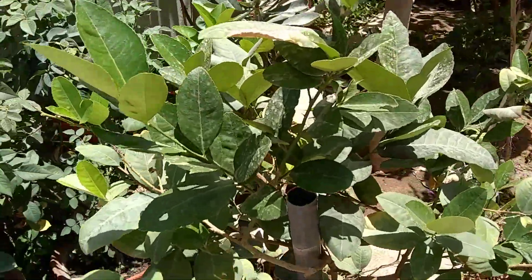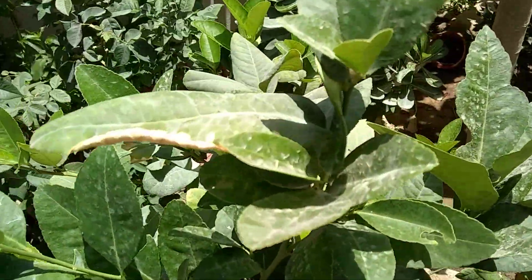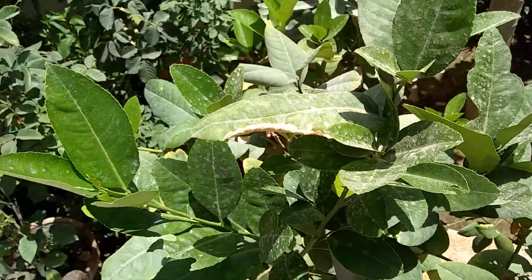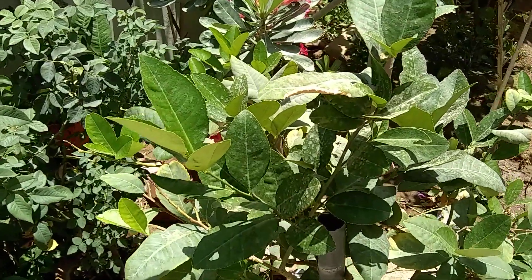Here we have a lemon plant. I'll show you one lemon out here — see! Lemon is again very important to make lime juice, very important to have in summer.